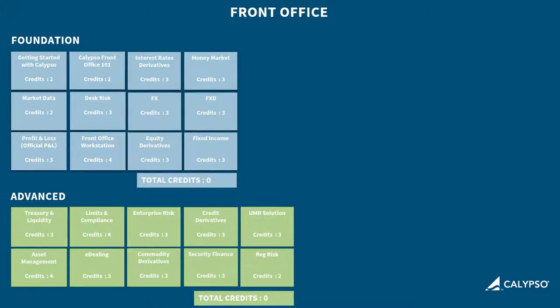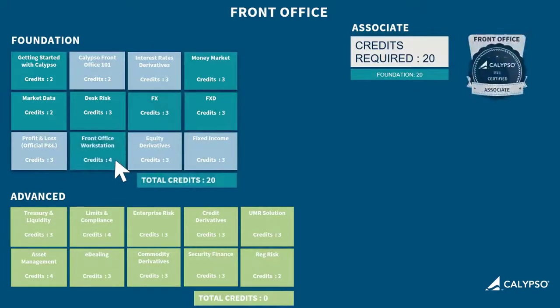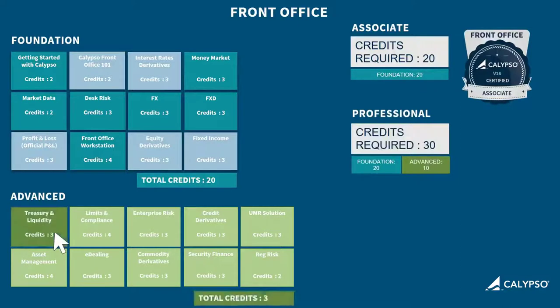Let's take the example of front office certification. To become front office associate certified, you'll need 20 foundation level credits. Mix and match modules as you choose to reach the required number. Add to that 10 advanced level credits and you'll achieve your professional certification.